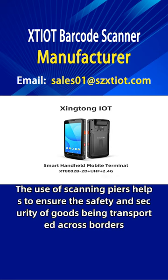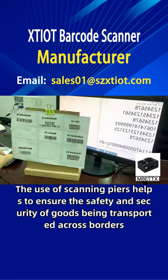The use of scanning piers helps to ensure the safety and security of goods being transported across borders.